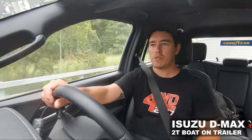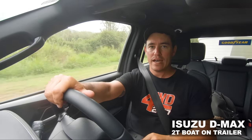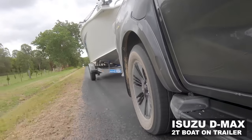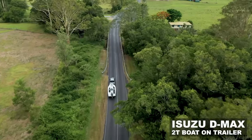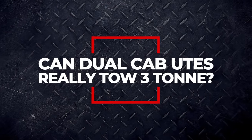In the D-Max with the boat behind me, I'm really impressed. After a few highway k's towing the boat, it goes to show you don't need a big tow vehicle to tow something around that two-ton mark. It tows the boat beautifully — it does lack a little bit on the hills, but I don't think a good tune wouldn't fix that up. If you're going to keep the tow weight under that magical two and a half tonne mark, all of the modern dual cab utes will do a great job.